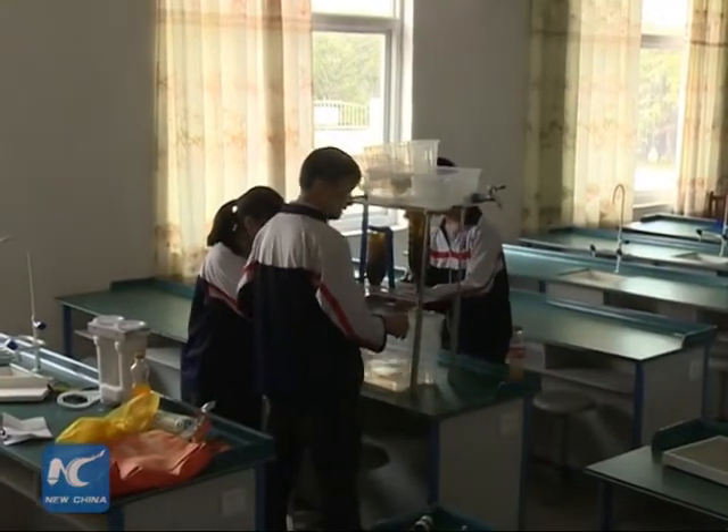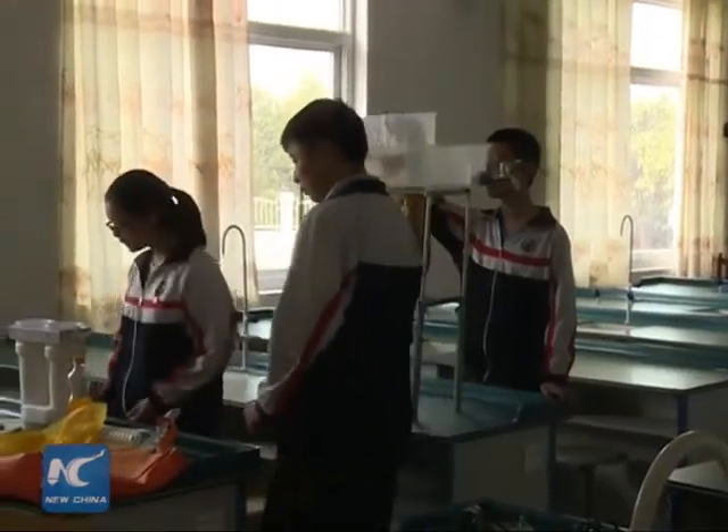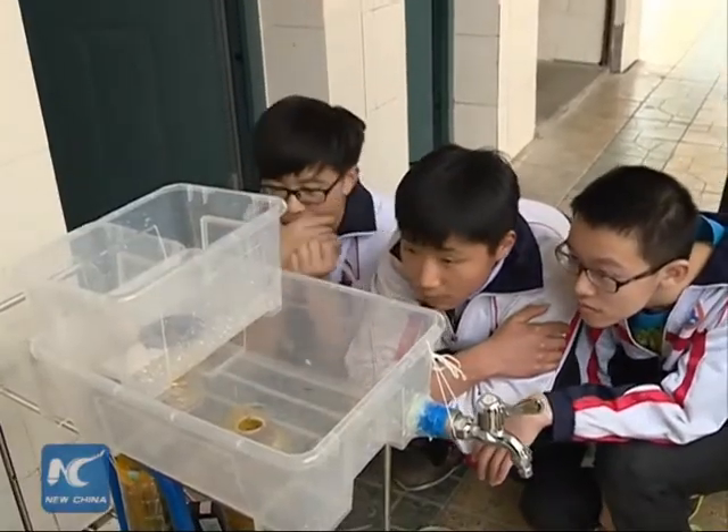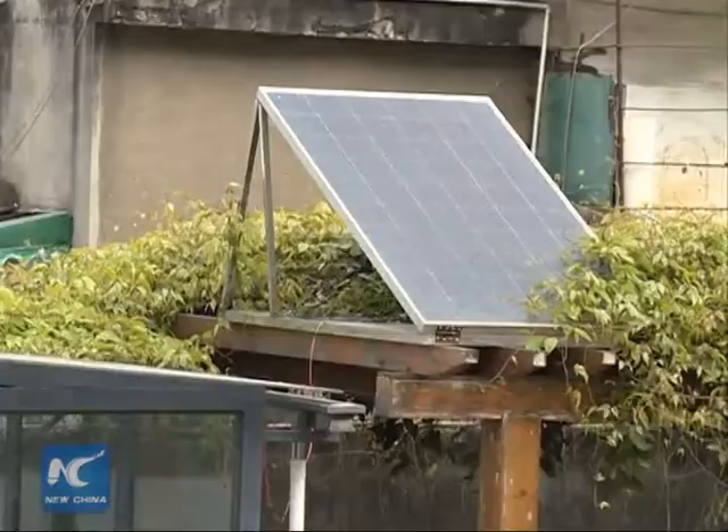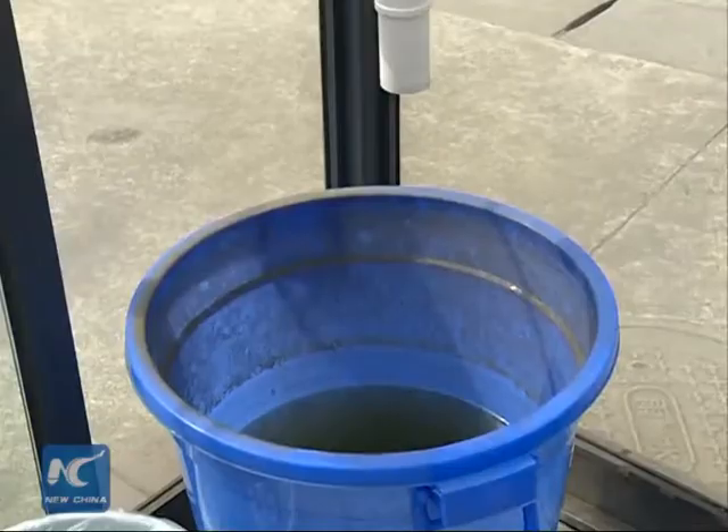The process has enhanced students' environmental awareness and problem-solving ability. We learn a lot. Besides, teachers and students have designed a water recycle system by solar energy. The system applied solar energy to recycle sewage water, and changed the used water into clean water.